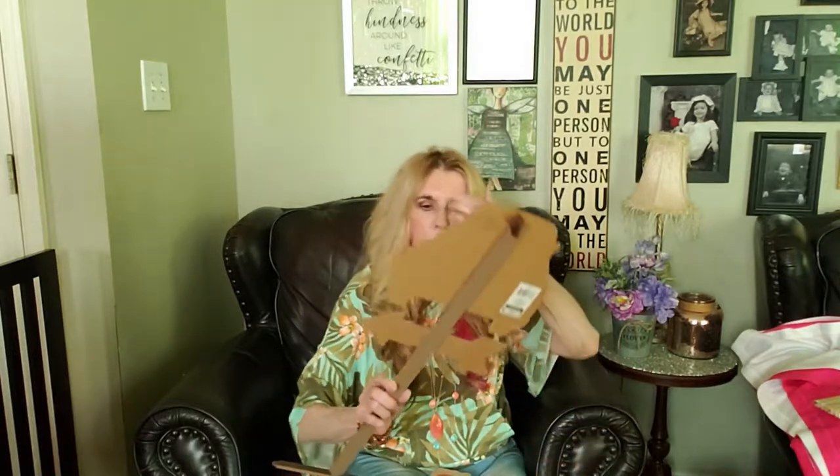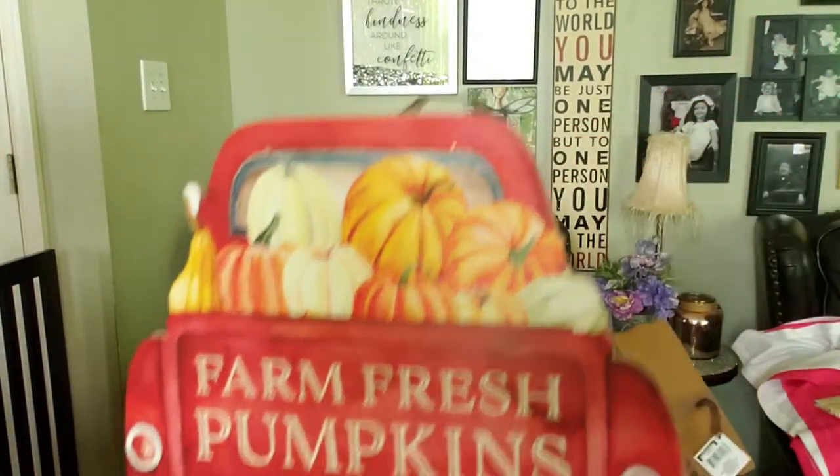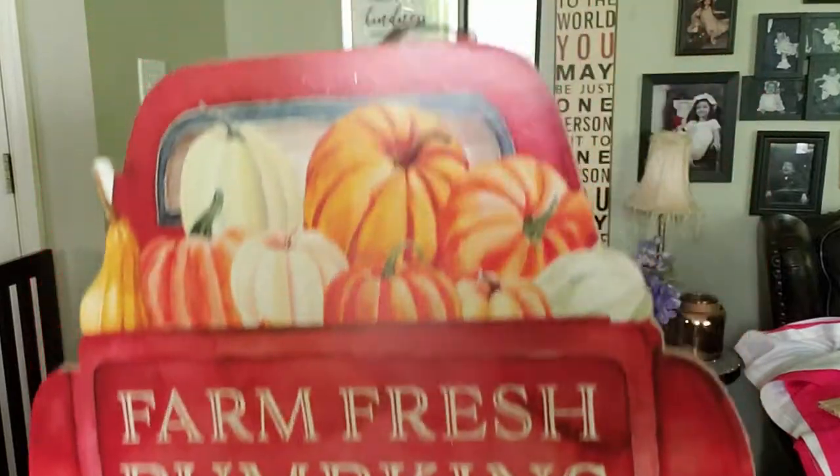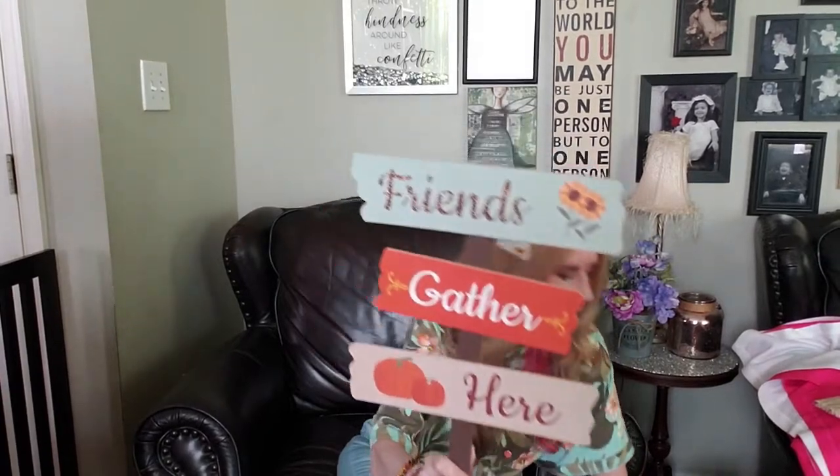'Fresh Pumpkins 25 Cents a Pound' - for a dollar these are really sturdy. We've been in Walmart but haven't found anything yet, so I don't know when they're putting up their fall stuff - right now they're just clearing out a lot of things. Then 'Friends Gather Here' - I think these are even thicker than last year.